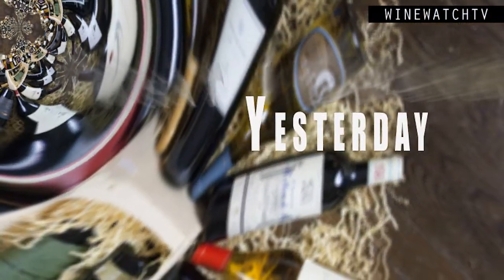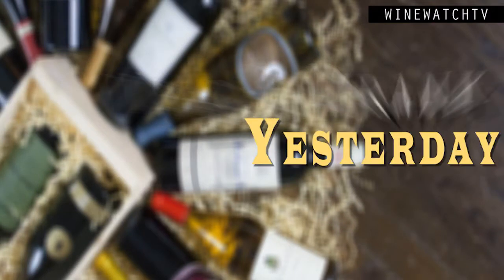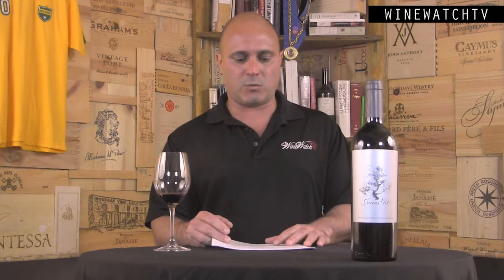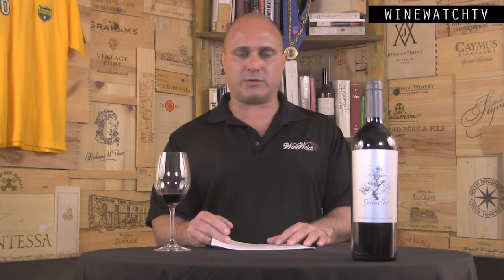Hello wine drinking people — time for more of what I had to drink yesterday. Our friends from Bodegas Juan Gil from Jumilla. This is a very important producer; they own like 2,500 acres in this area. They've been around since 1916, and this is the Juan Gil family of estates.